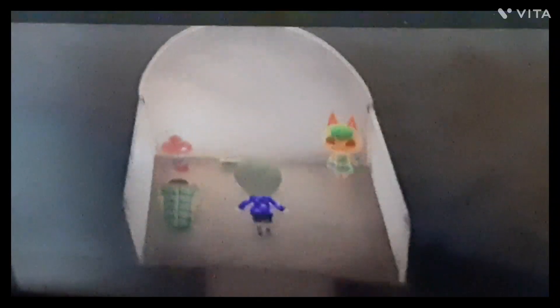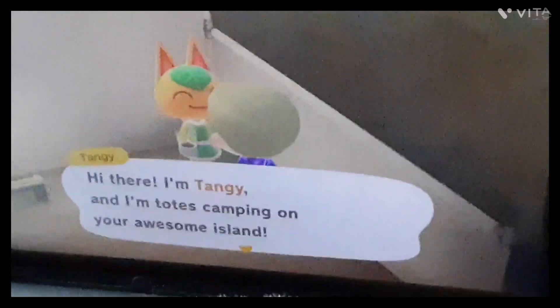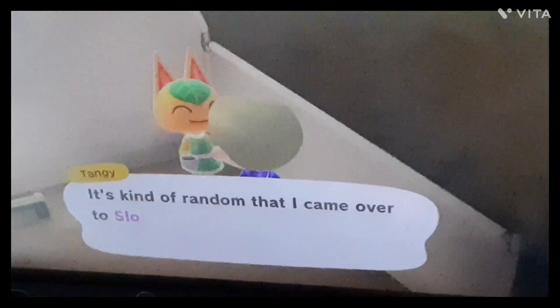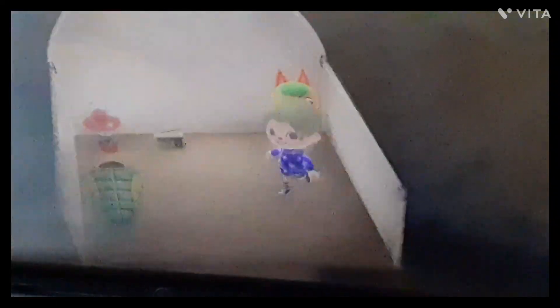Here's my campsite. Let's see who's actually here. Tangy! She says she's totes camping on my awesome island and it's kind of random that she came to this island but she's glad she did and thinks the place is bomb. I already have two peppy villagers so I don't really need another one but it's fine.